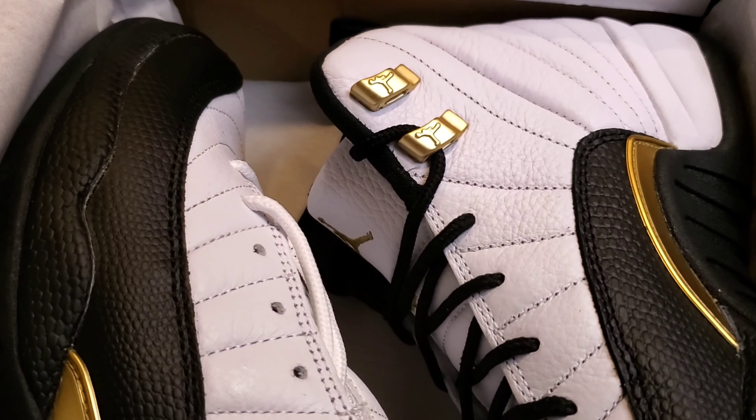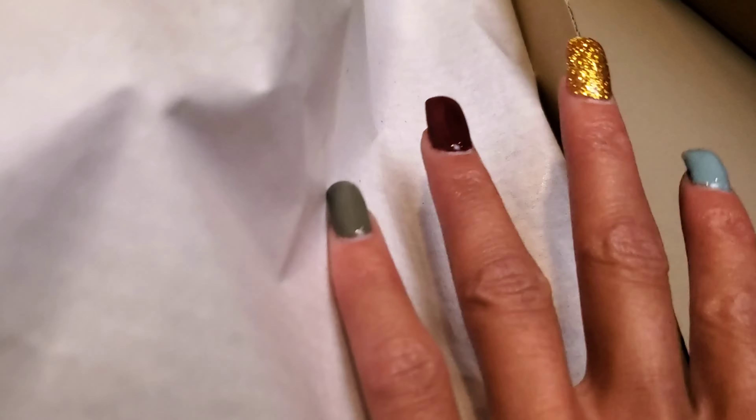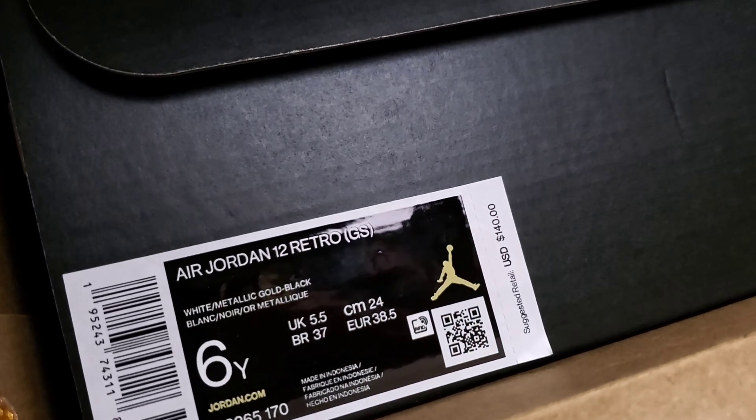I also knew there were QC issues — I was aware of that, I saw that on timeline. But when I tell you I can't make up how bad the QC is on my pair... I've already started my return.